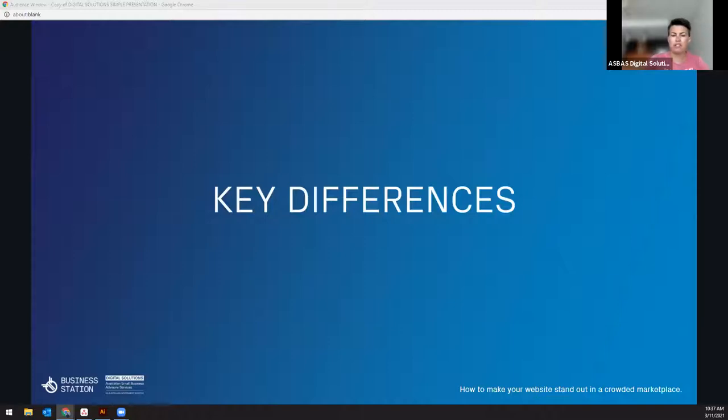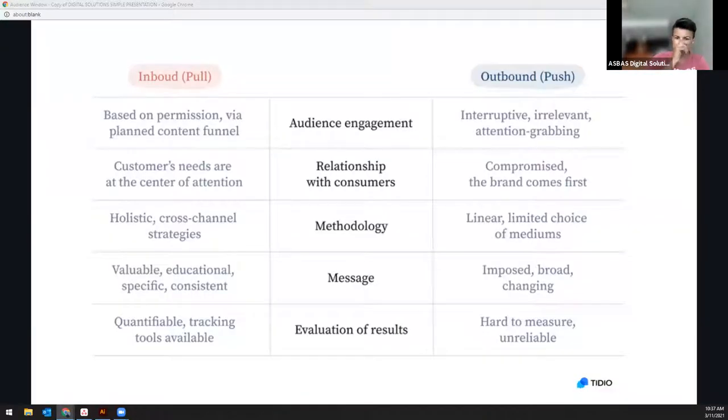The key difference between inbound and outbound marketing is that with inbound, the customer's needs are at the center of everything you do — it's always focusing on what their problems are and how you can solve them. Outbound, on the other hand, is about projecting your business, service, or products onto your customer through mass communication means. That's the biggest difference between them.